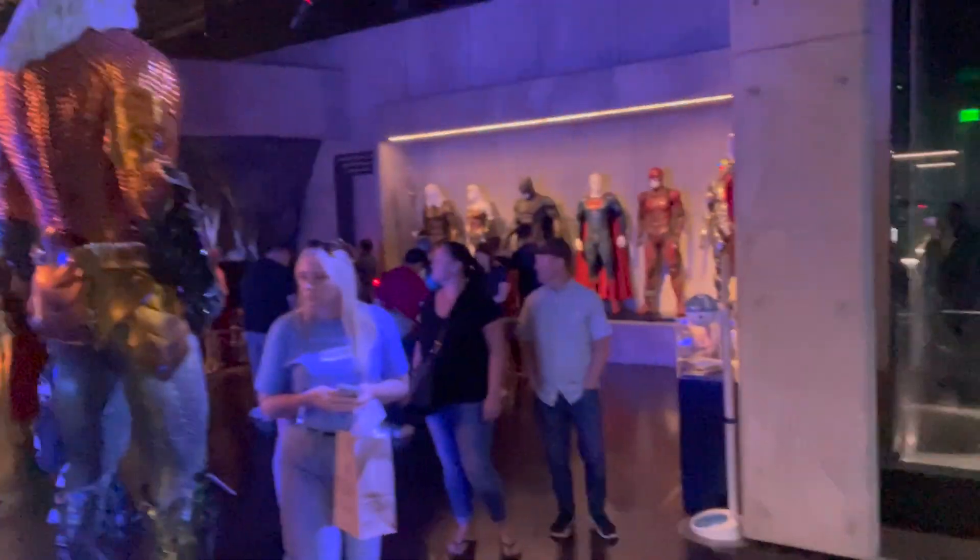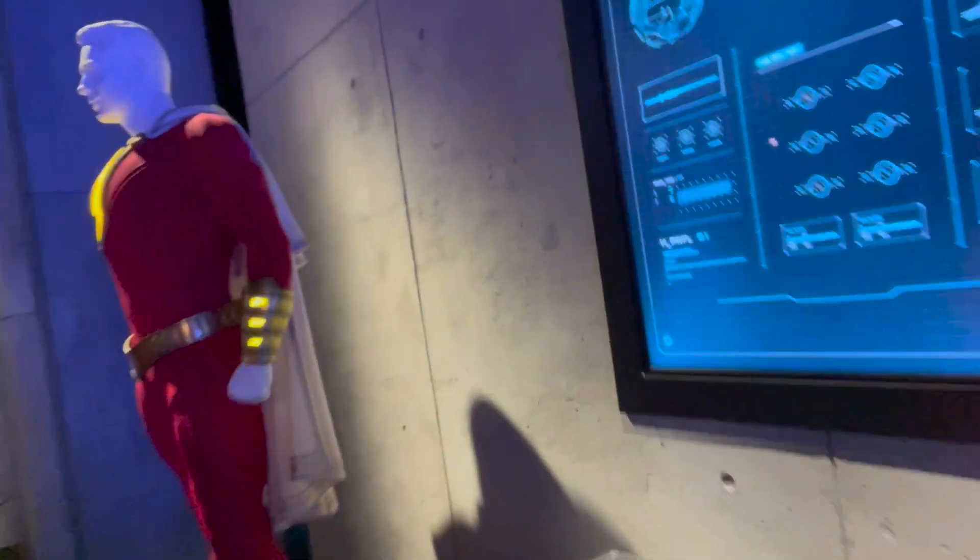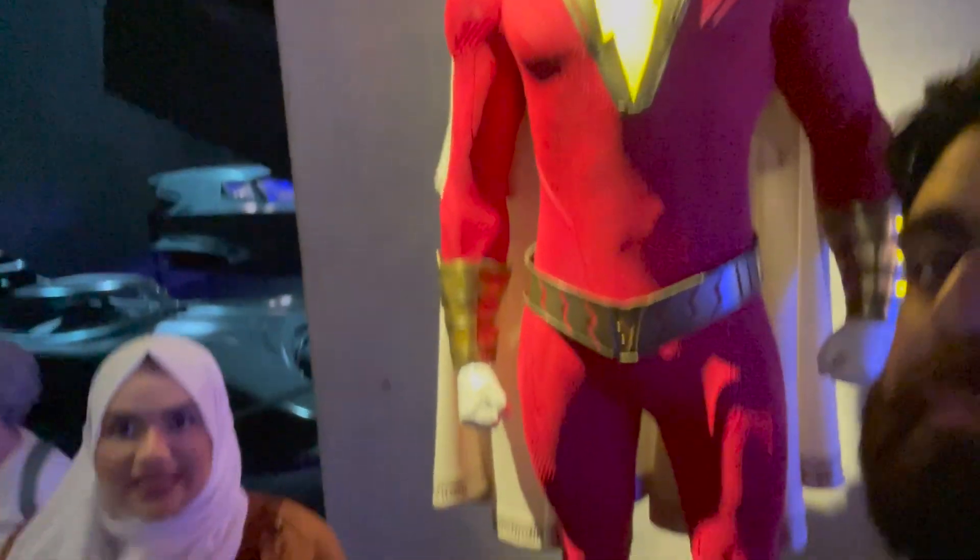We're moving towards the Justice League costumes. So this is Shazam — I love it. I'm sure they'll add the Black Adam suit at some point, which is going to be really exciting.